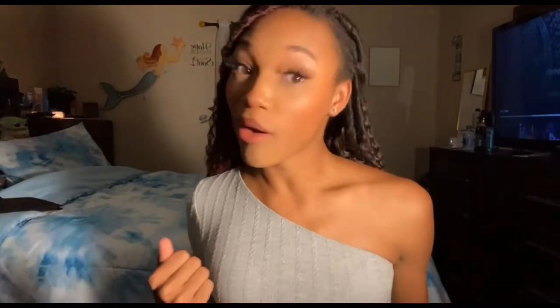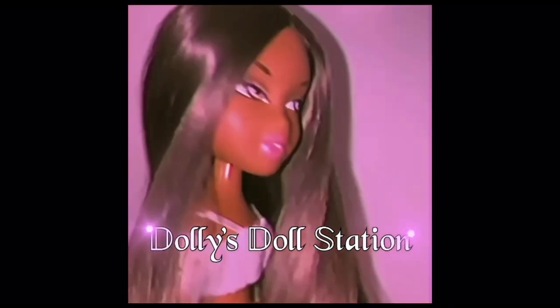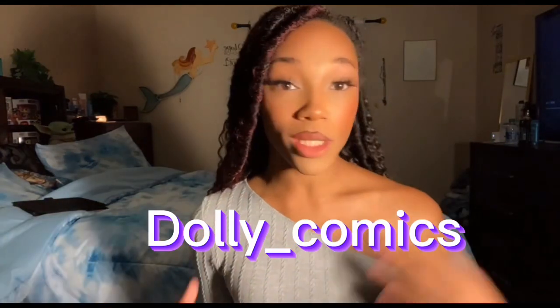Hey guys, welcome back to my channel! Today I'll be doing another haul video because I got a bunch of stuff. Keep in mind this is not all of it because the rest hasn't come in yet. This is all you'll see on YouTube, but if you follow me on Instagram at Dolly Comics, you'll see all the rest of the stuff coming in.